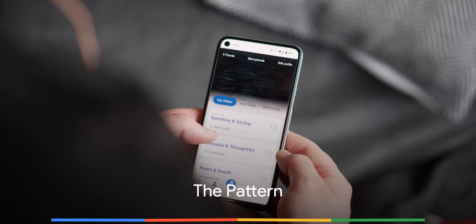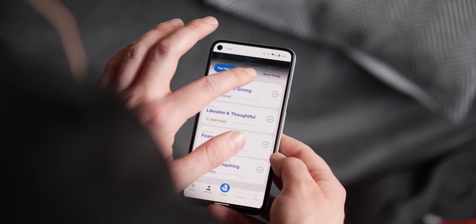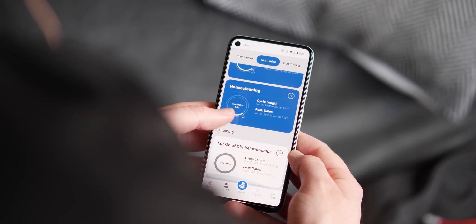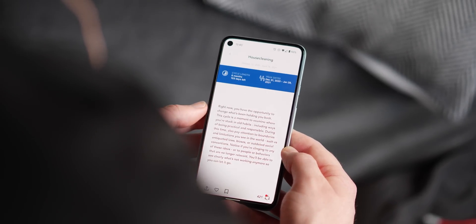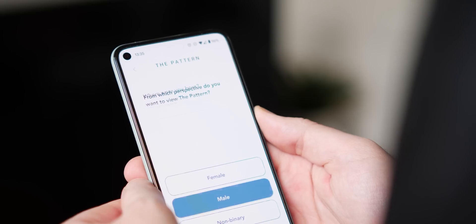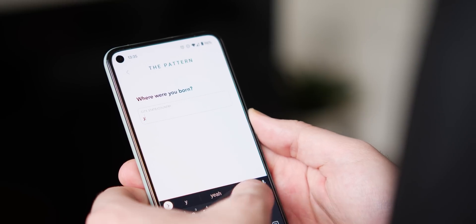You might have had no idea that it was possible to effectively map your personality using your smartphone, but supposedly the Pattern app is able to do that. With over 1 million app installs, it has a nomination for a User's Choice Award for 2020. The principle is to essentially find your pattern, which helps you connect and find like-minded people within the application. It does feel a little bit like a dating app with all the added personality trait questions, but if it works for some people, then so be it.